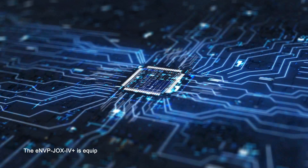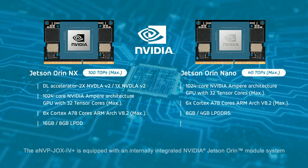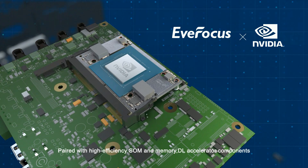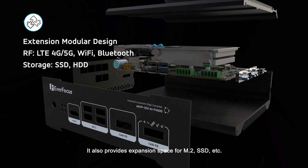The eMVP JOX IV Plus is equipped with an internally integrated NVIDIA Jetson Orin module system. Paired with high-efficiency SOM and memory, ideal accelerator components. It also provides expansion space for M.2, SSD, etc.